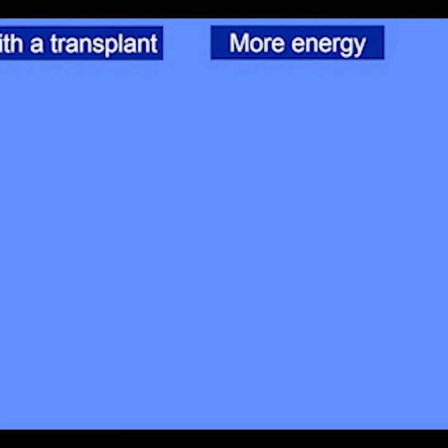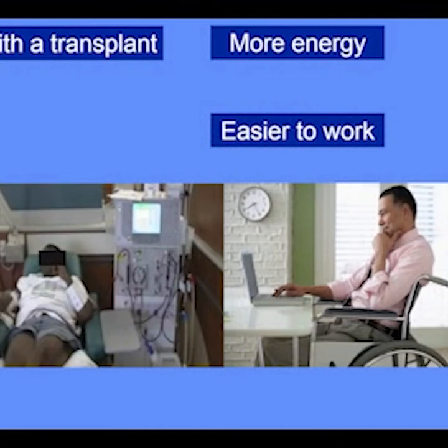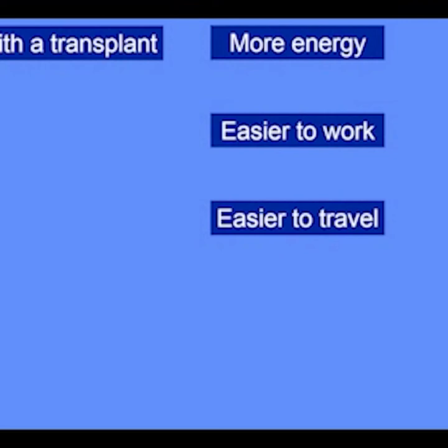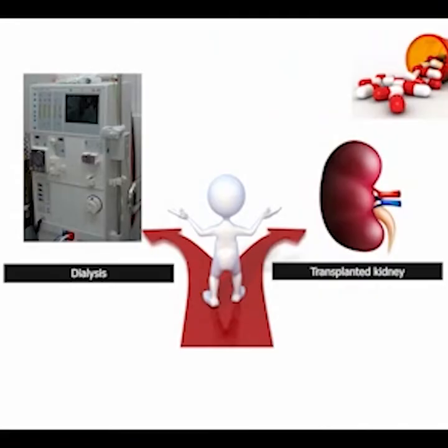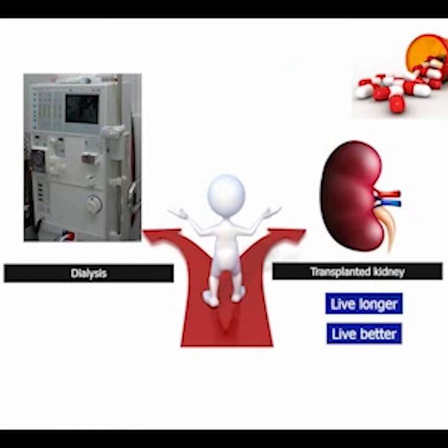What about quality of life? The most common observation I hear from transplant recipients is how much more energy they have — it's like a curtain was raised and they didn't even realize how tired they were. Also, if you have to be frequently tethered to a machine, it's hard to keep a job; it's easier to work with a transplant. Similarly, it's easier to travel, and you don't have any dietary restrictions, so eating is easier and better. All in all, quality of life is generally much better after a transplant than with dialysis. In comparison to dialysis, a kidney transplant allows you to live longer and better and is therefore almost always the preferred choice.